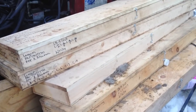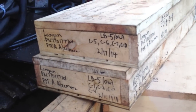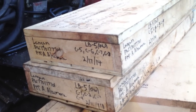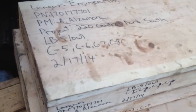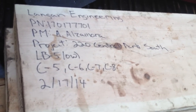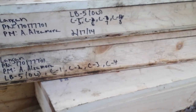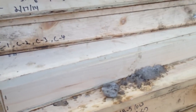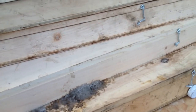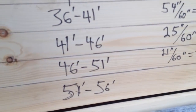Here we can see the cases where they keep these drill cores. Notice how they're labeled and dated, and they have the name of the company on there — Langan Engineering. Some of this information I'm not sure what it means, but if you look in here you can see those cores.